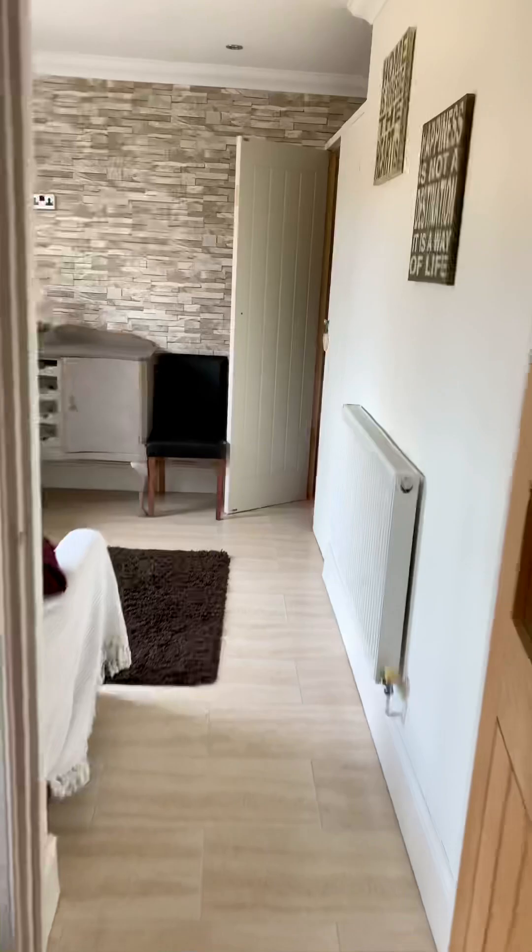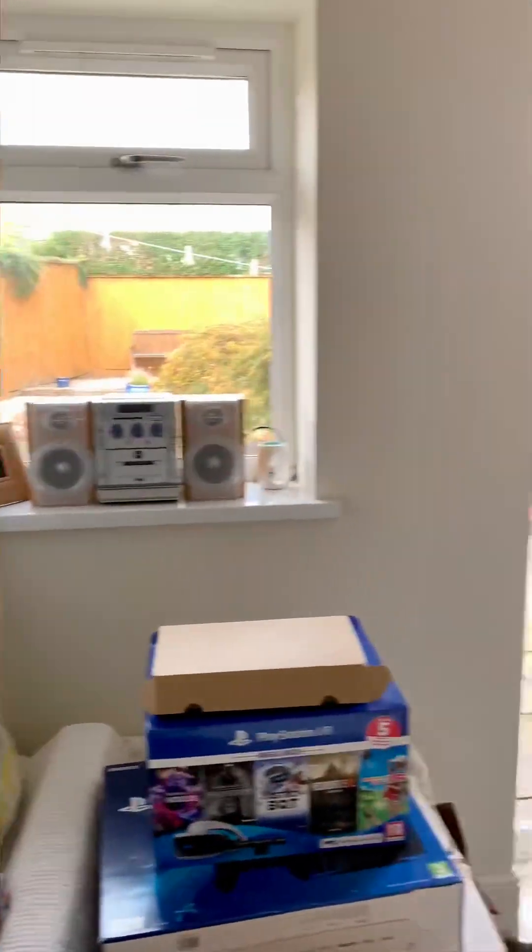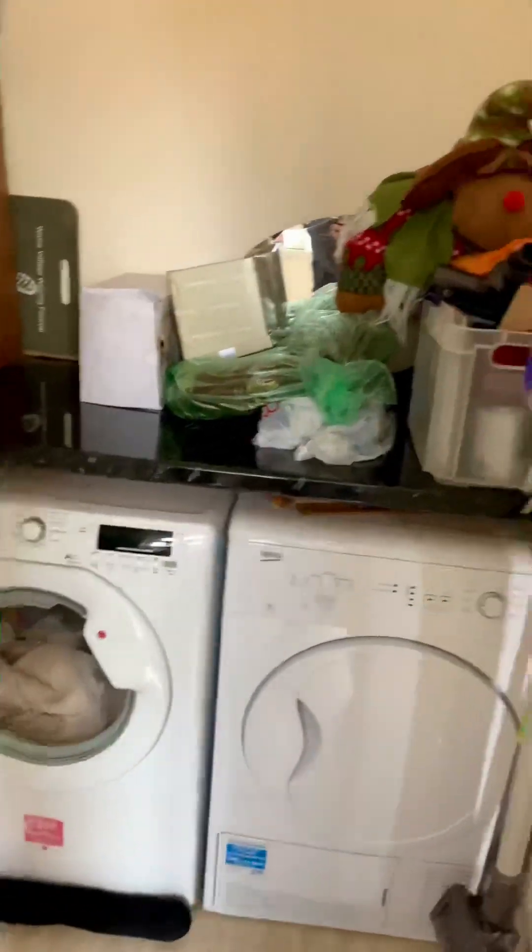Moving through into what we call the utility room, which can obviously be used as a child's playroom or indeed a home office. In the cupboards here we have the tumble dryer and washing machine.